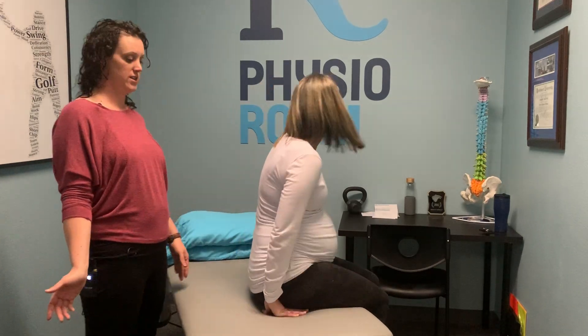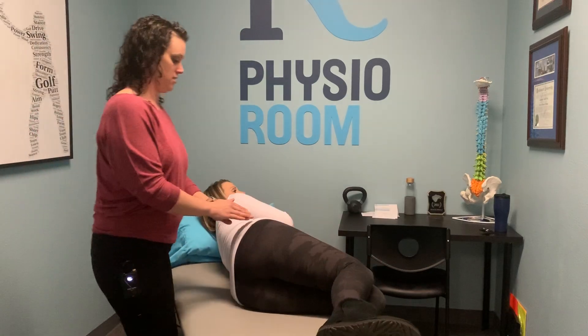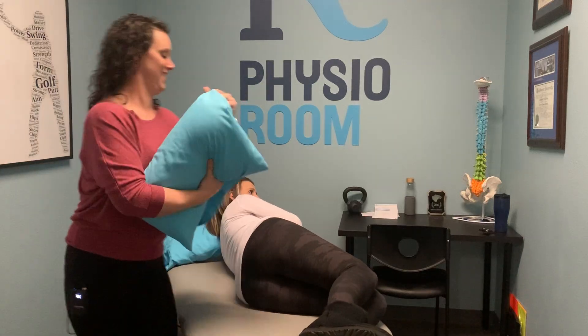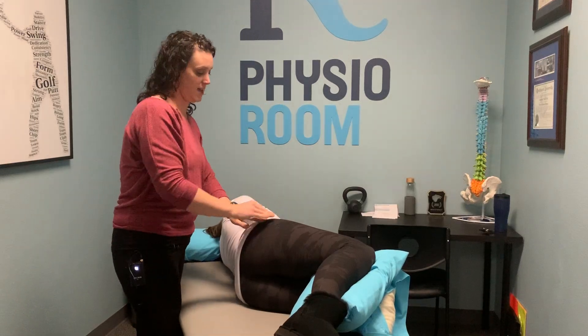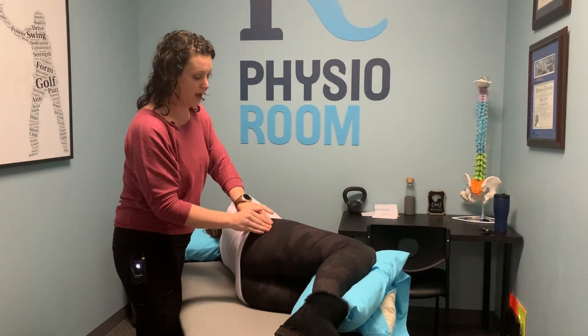So I'm going to have Courtney lay on her side. Putting a pillow between your knees can just help keep the pelvis in alignment so that you're not creating torque on it.